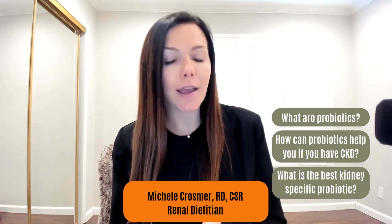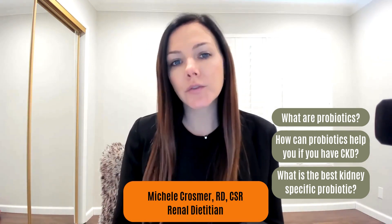Today we're talking about probiotics for kidney disease: what are probiotics, how can probiotics help you if you have chronic kidney disease, and what is the best kidney-specific probiotic for you to take? I'm going to answer all these questions today. Make sure to listen to the end to learn which probiotic supplement I recommend for many people with chronic kidney disease, and get a special discount code.